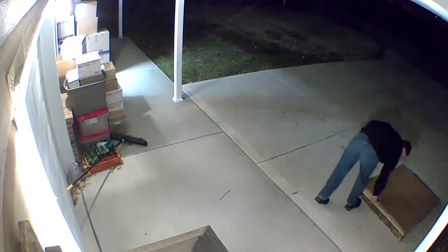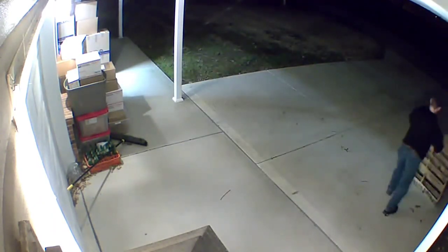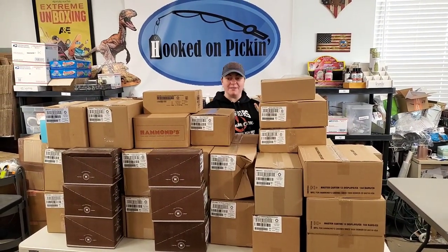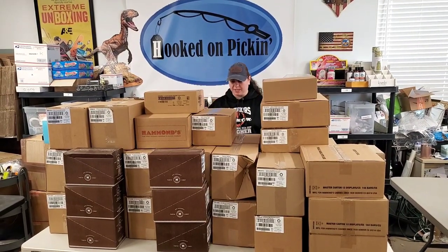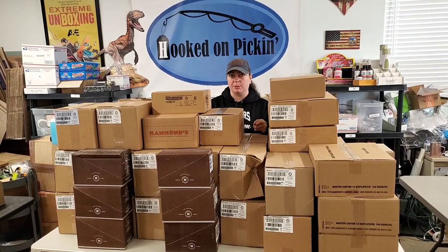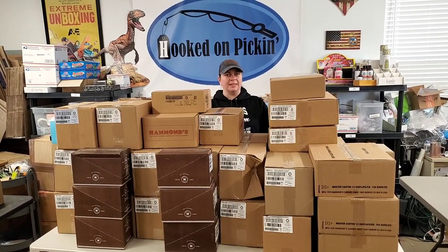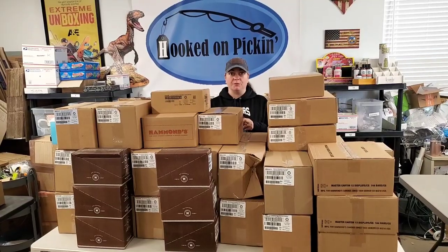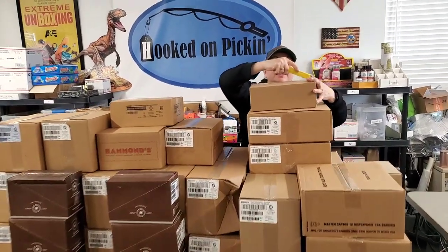Just getting the last few things done — he's going to put this pallet away and then we're going to go inside and actually unbox all the boxes. Big thank you to James who unloaded everything! We're going to go through each one of these boxes. It's going to be a lot of your favorites that have been sold out for the Hammond's chocolate bars, as well as marshmallow stuff, some licorice, and some new stuff.